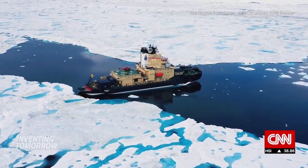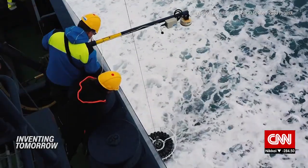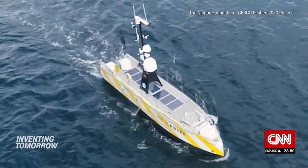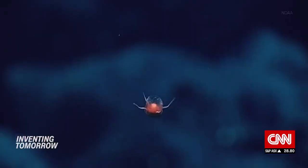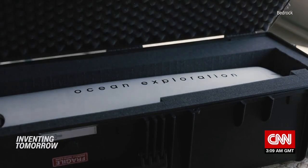Projects like the Nippon Foundation Gebco Seabed 2030 are accelerating efforts to complete the ocean map within this decade, inviting vessels of all shapes and sizes to roam the deep, including a new breed of ocean technology.